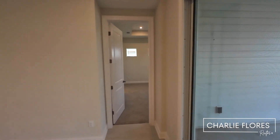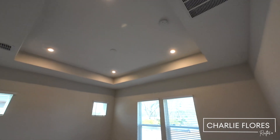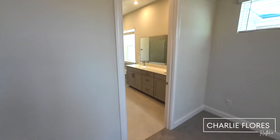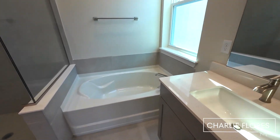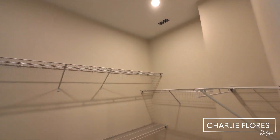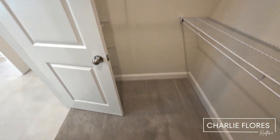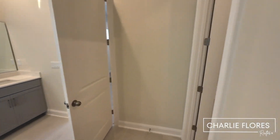Let's take a look at the owner's suite. Here we have a tray ceiling, bumping those 10-foot ceilings to about 11 feet. You have window treatments and carpet. Walking into the owner's bath, you have a double vanity, a tub, and a walk-in shower. Over here we have the walk-in closet, and then the water closet.